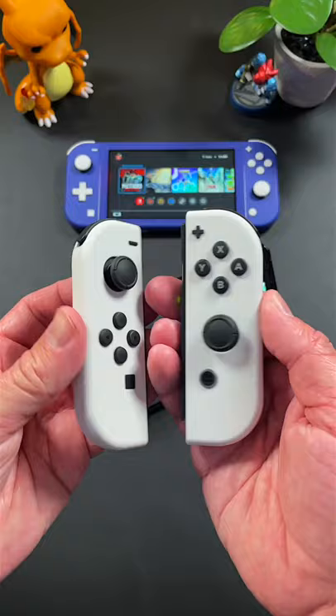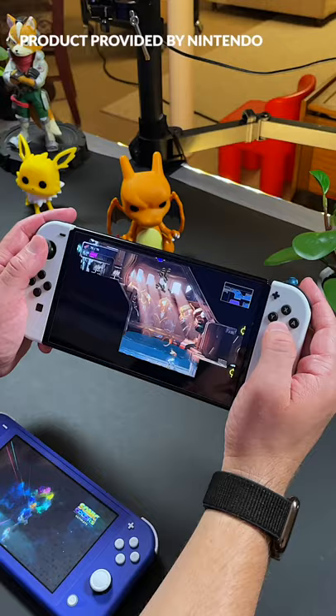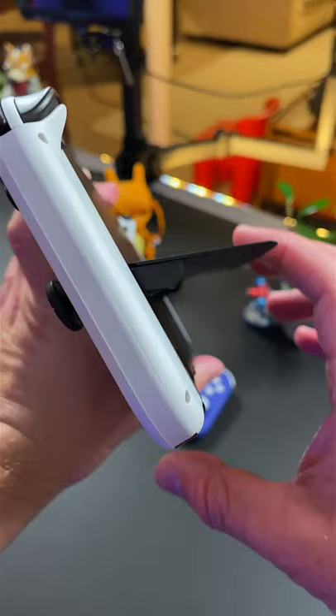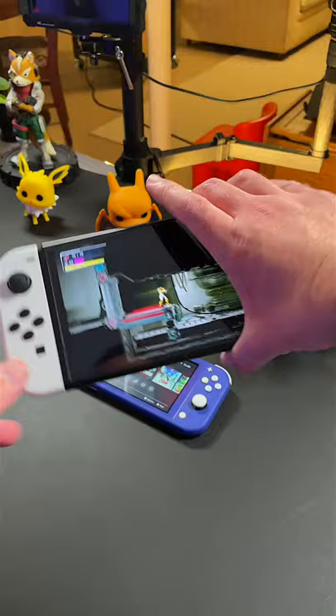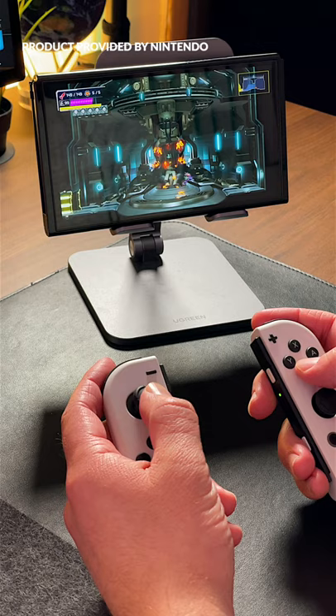The Nintendo Switch OLED model has been out for over a month now and it is without question Nintendo's best Switch console to date. With a gorgeous 7-inch OLED display, redesigned kickstand around back, louder speakers and various other improvements, this new Switch builds upon what made the original Switch hardware so great — but has it been worth upgrading from my regular V2 Switch?